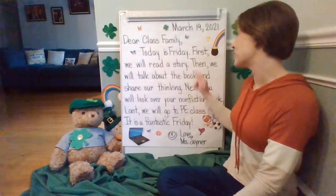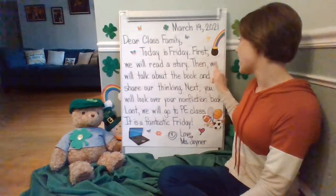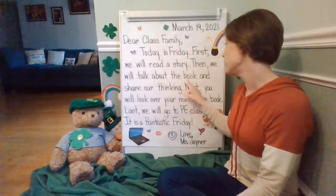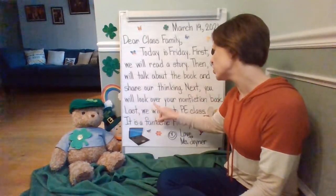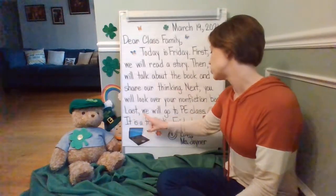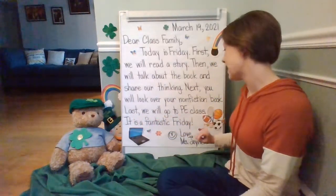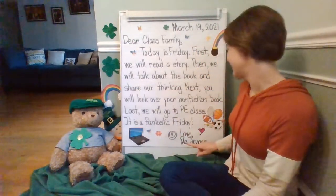Today is Friday. First, we will read a story. Then we will talk about the book and share our thinking. Next, you will look over your nonfiction book. Last, we will go to PE class. It is a fan-tastic Friday. Love, Miss Joiner.